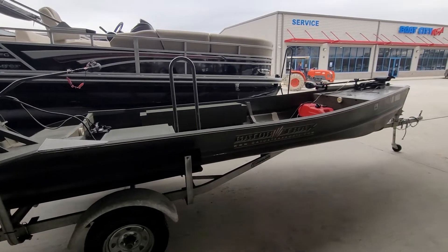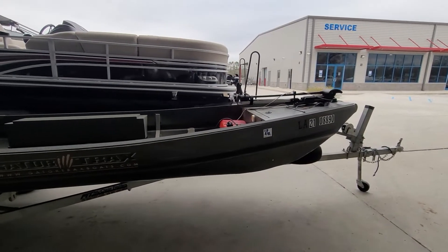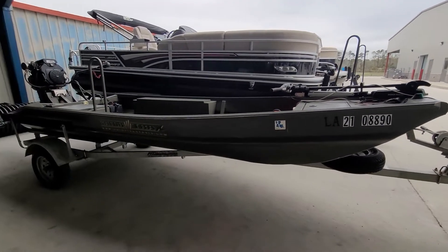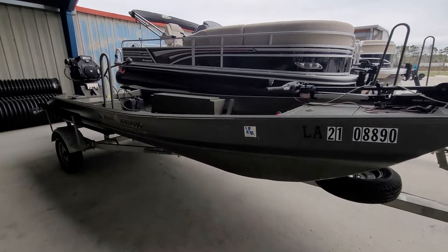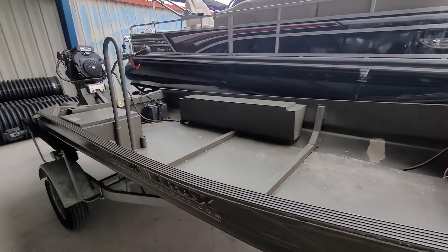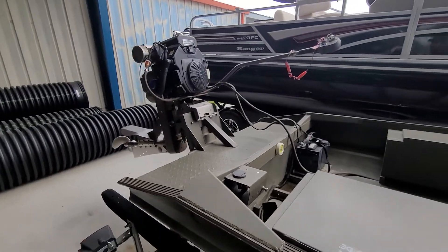Once again, the dimensions are 1544, powered by a Mud Buddy HDR 25 horsepower with power trim, forward, neutral, and reverse. We have this package priced at $14,500 plus TT&L. The motor alone sells for $8,000 by itself. Give us a call at Boat City USA in Hammond: 985-542-2028, or visit us on the web at BoatCityUSA.com.